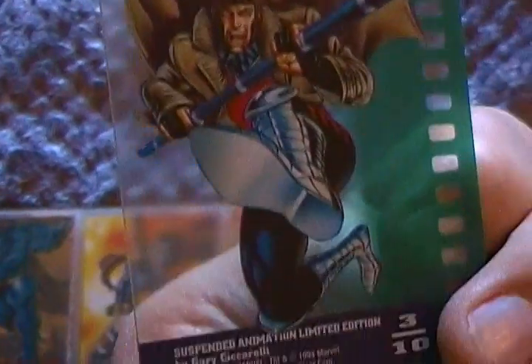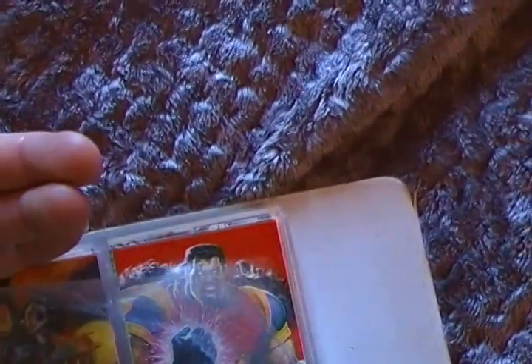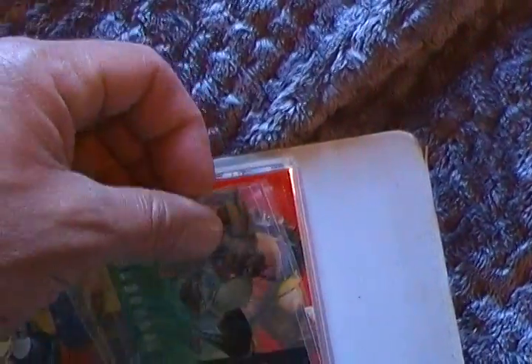These ones here are cool — these are like plastic, man. Straight up plastic. Look at that, that's pretty cool. So you go to the other side and it bleeds to the other side. These cards are cool. I actually like these ones. I didn't get them all — I only have about ten of them.